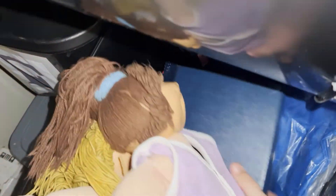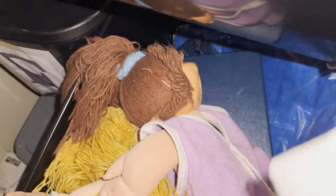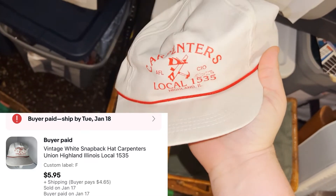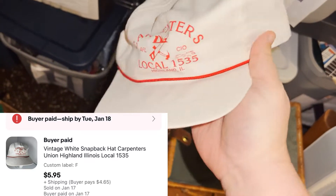We got a hat coming out — it's a vintage white snapback Union Carpenters hat. Got it at a yard sale for a buck. I'll have to shape it back out, but it sold for $5.95 plus shipping.